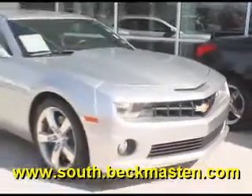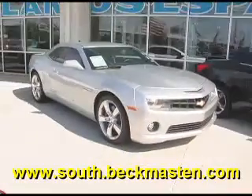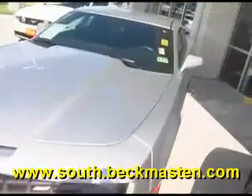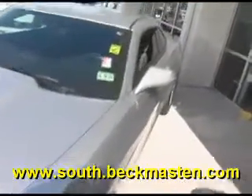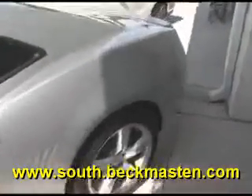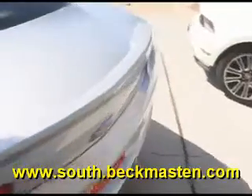Beckett Maston South on 45 South and Beltway 8 proudly presents this beautiful 2010 Chevy Camaro. This outstandingly clean, super sporty Camaro is in superb condition and features 20 inch polished alloy wheels.